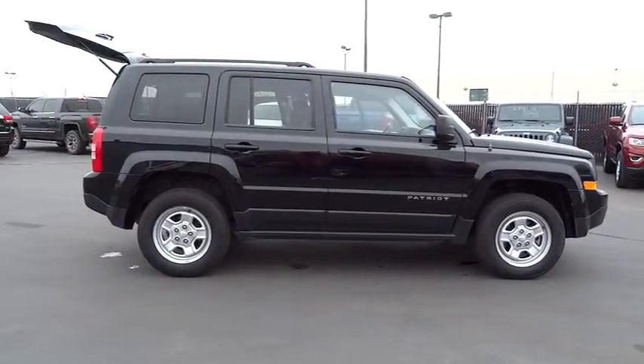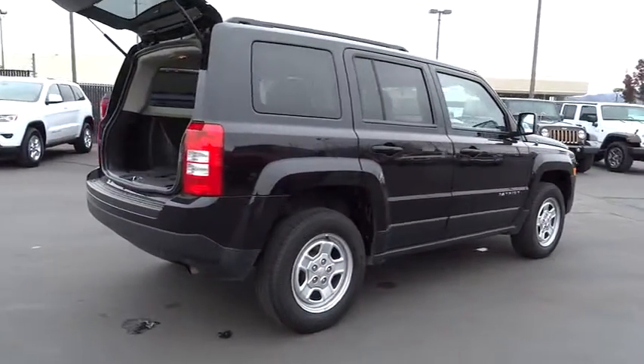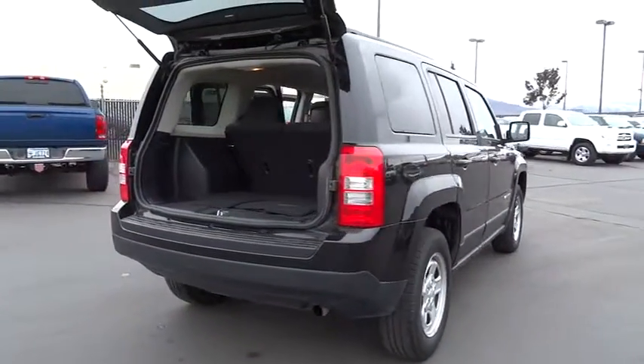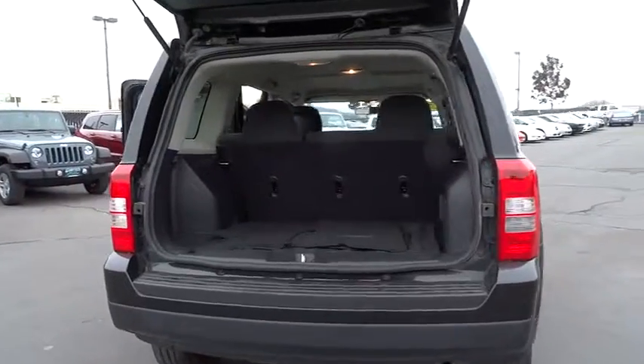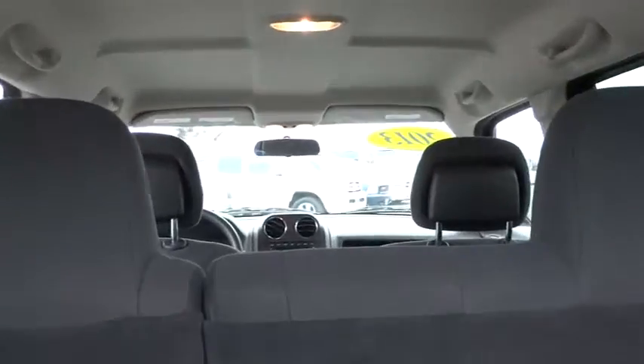The Patriot has plenty of room inside for any size family and is priced below $20,000. This vehicle has less than 30,000 miles. This isn't just a vehicle, it's an experience. So stop in for a test drive today.